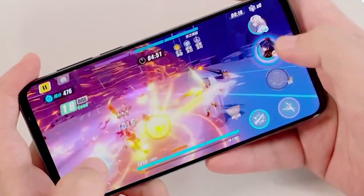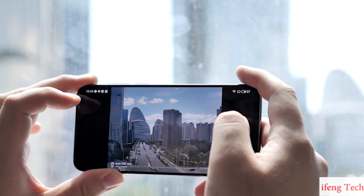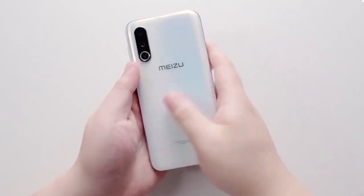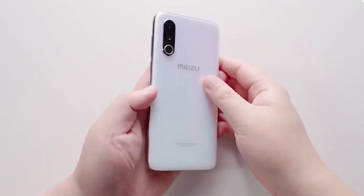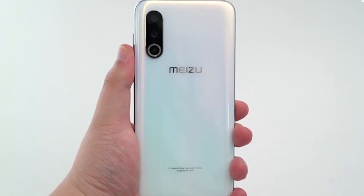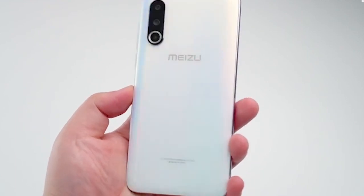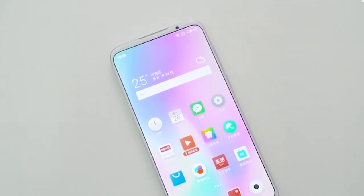It runs FlymeOS 8-based Android Pie with OneMind 3.5 AI. It has a 48-megapixel rear camera with Sony IMX586 sensor and 4-axis OIS, a 20-megapixel secondary telephoto lens with Sony IMX350 sensor for 3x lossless zoom, and a 16-megapixel Sony IMX481 117-degree ultra-wide angle lens that also lets you shoot 2.5-centimeter macro. It also has a 20-megapixel front camera with AI beauty features.